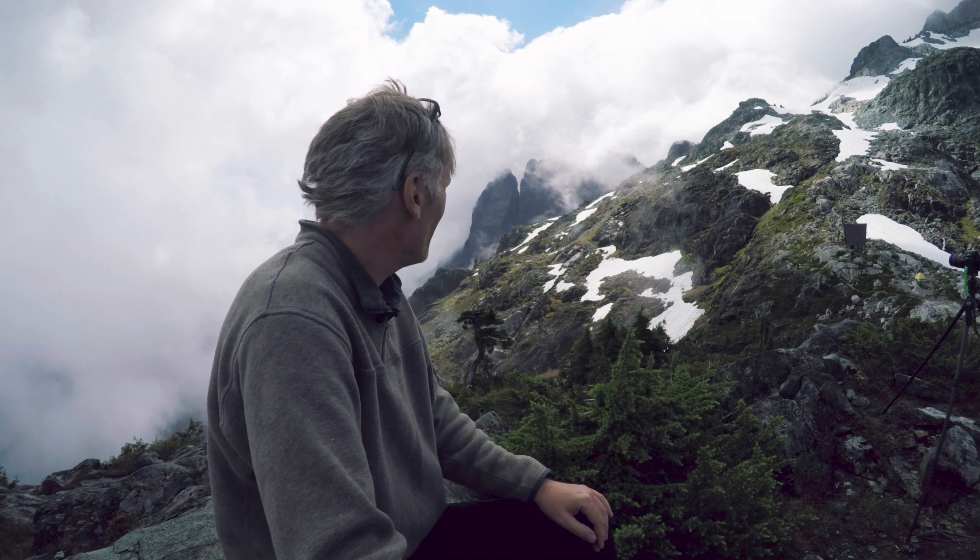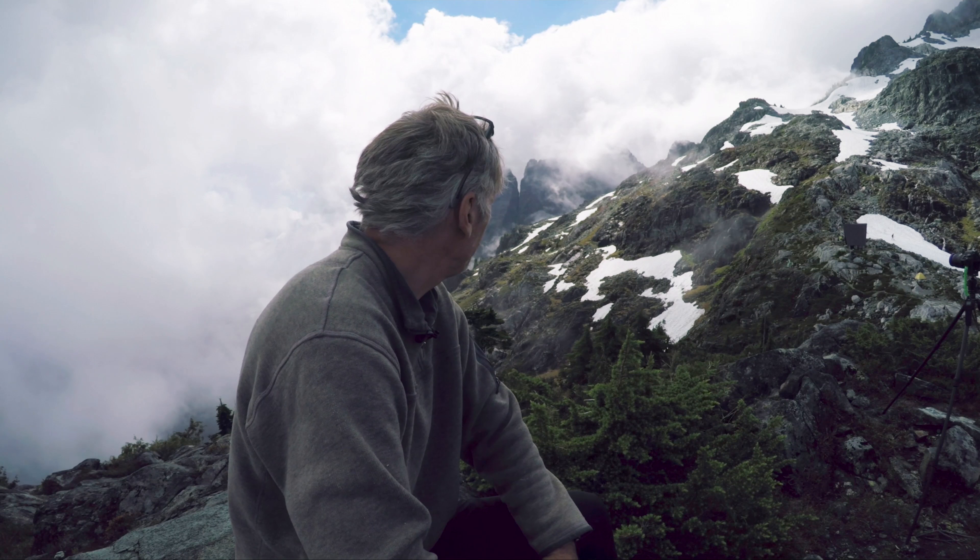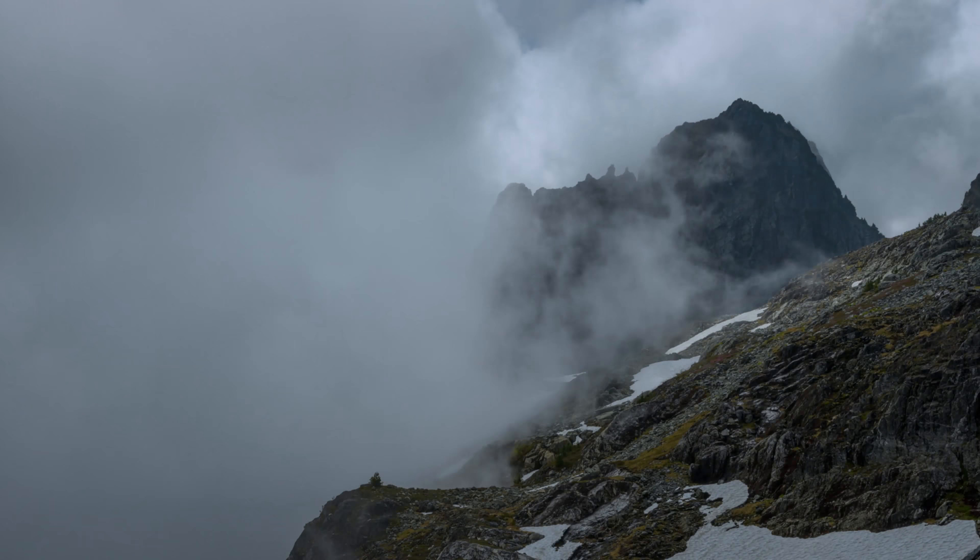I might try and take some photographs of this afterwards, but the light's pretty harsh, so we'll give it a go anyway. There I am complaining about the light again.